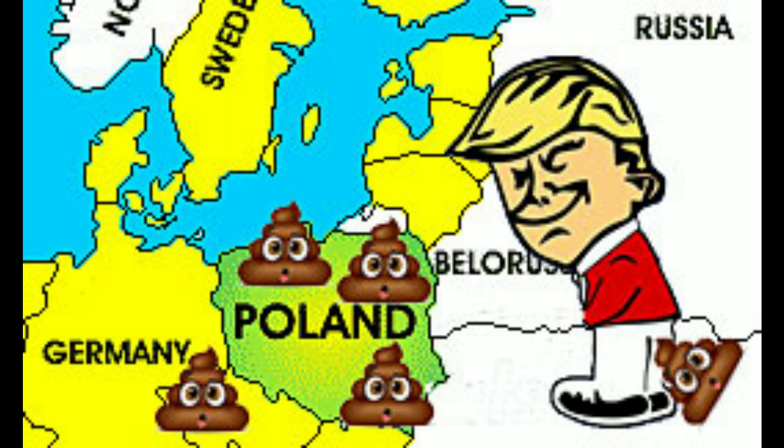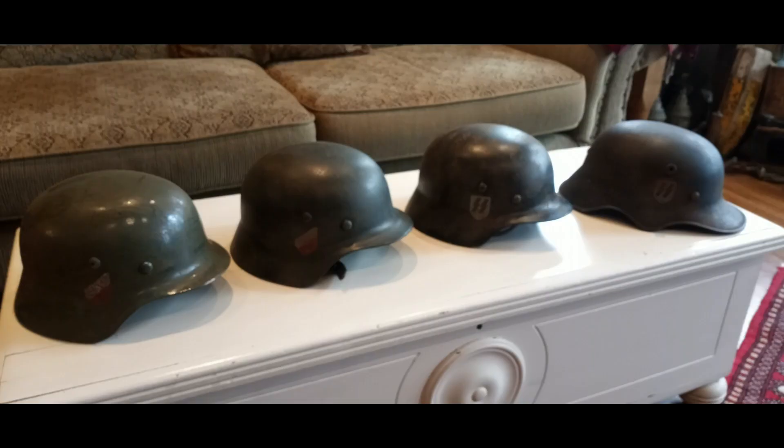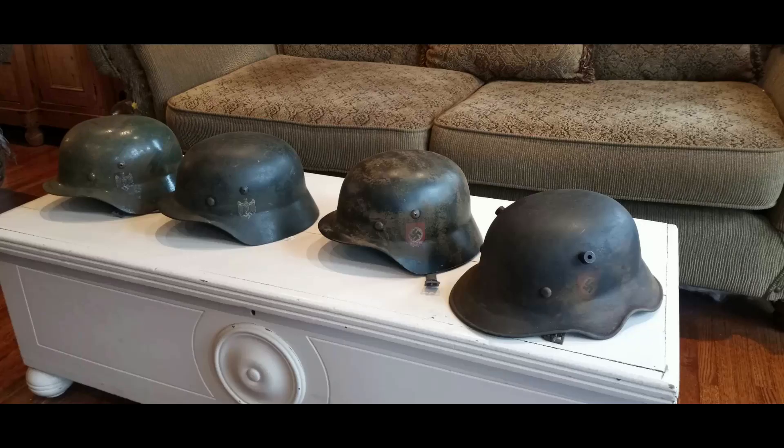Welcome to another Poland fakes video. Got a few more pictures to share with you. A lot of crap coming out of Poland. There are some SS helmets, and a really rare one on the far right — if that was legit it would be exceptionally rare. They all have the same patina, they look the same.